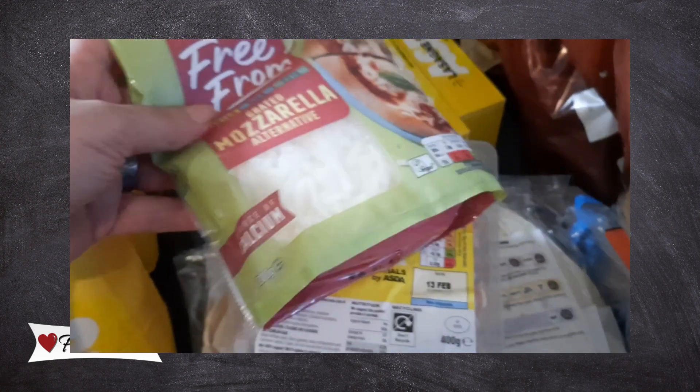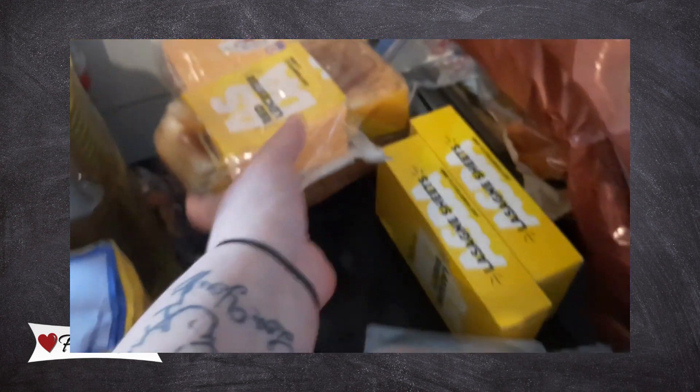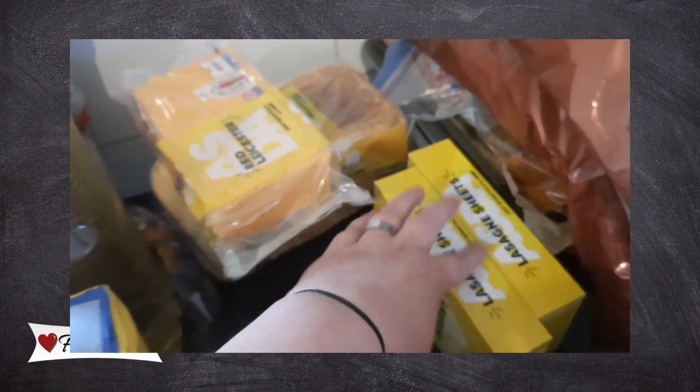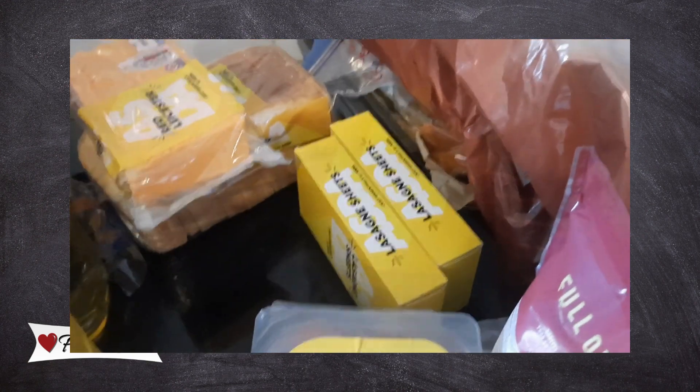We don't have high hopes for the dairy-free mozzarella because a lot of them are awful — absolutely awful. Then we've got red Leicester and a loaf of bread under there as well. We also picked up lasagna sheets because we're going to do a proper lasagna this month instead of the normal tortilla lasagna.